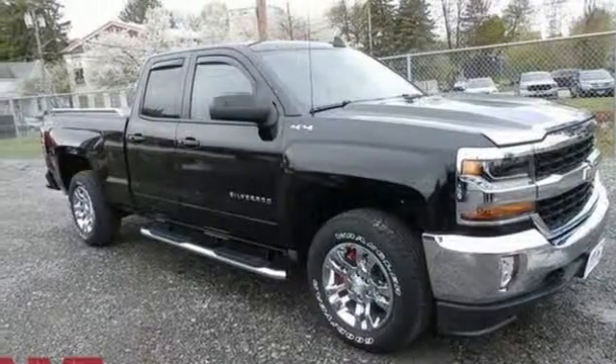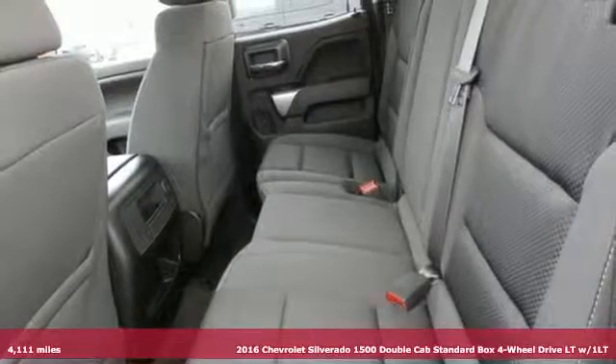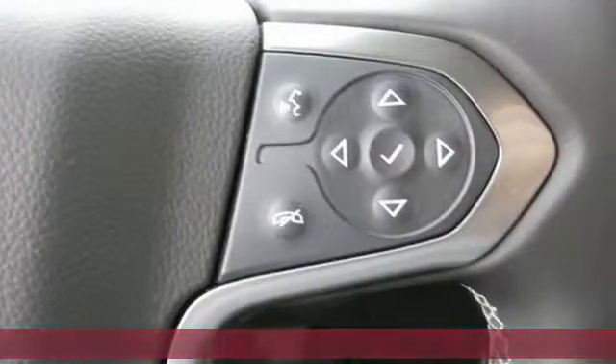Here's a 2016 Chevrolet Silverado 1500. Equal parts suave and stout, this multitasking Silverado is a powerful personality.